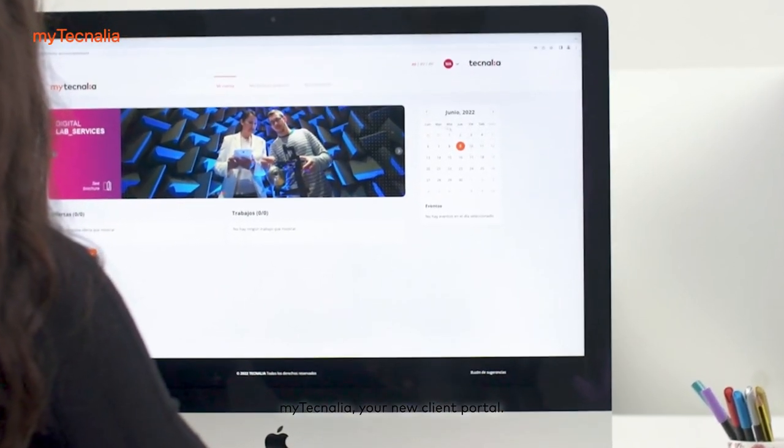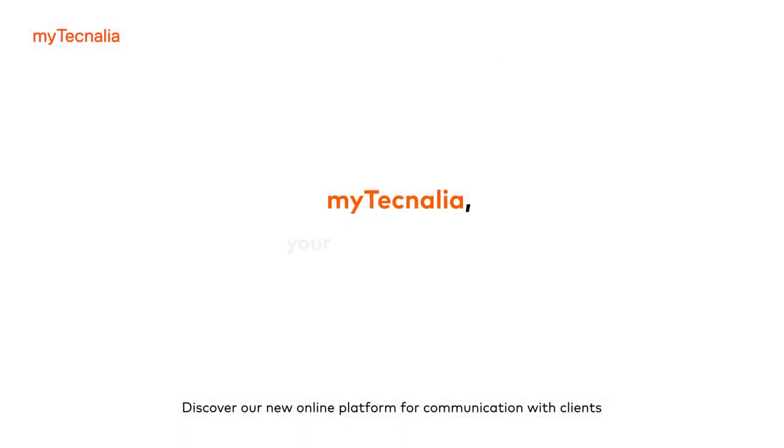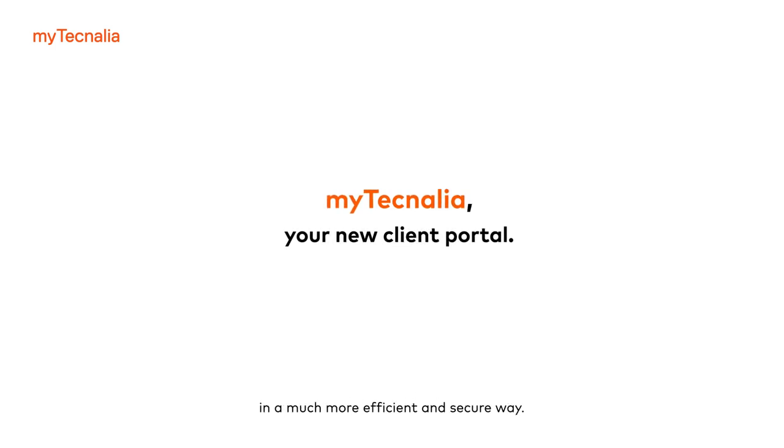MyTechnalia, your new client portal. Discover our new online platform for communication with clients in a much more efficient and secure way.